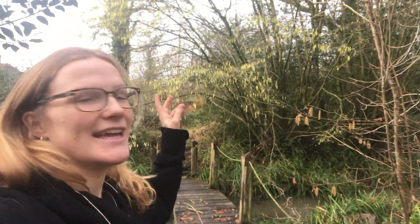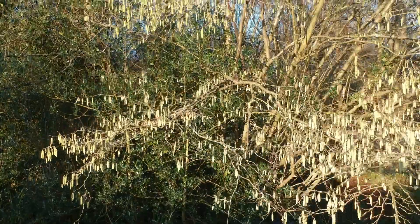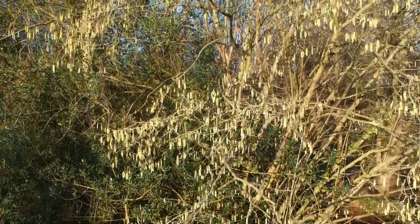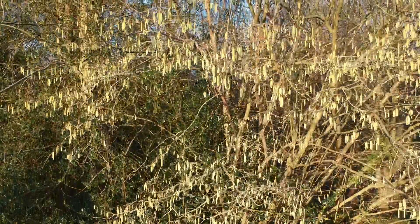In the depths of winter, the hazel tree provides us with a welcome sign of life: its catkins. Catkins are the male flowers. They rely on wind pollination to whisk their pollen away in the chance that it will come into contact with a female flower.